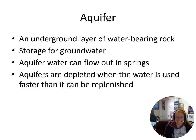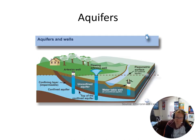Unfortunately, it's really easy to deplete aquifers when we use the water faster than we can replenish it. You can see what the water table looks like — we've got these wells and the aquifers, and we tap into the aquifers so that we can utilize the water there.